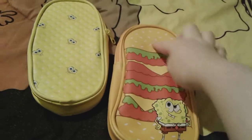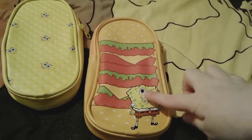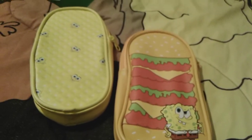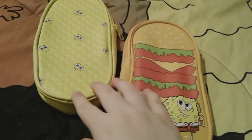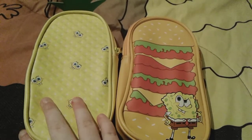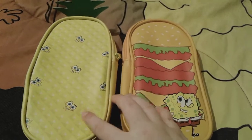To be honest, I think this Krabby Patty one right here is probably my favorite, because I love it so much and it's so cute. Yeah, these pencil bags are really really adorable and I cannot wait to use them for my 11th grade junior year.